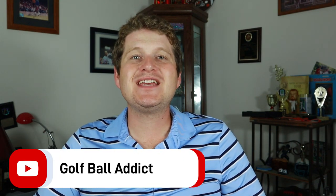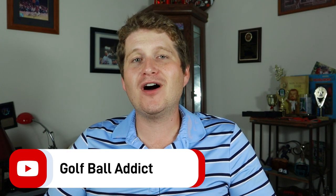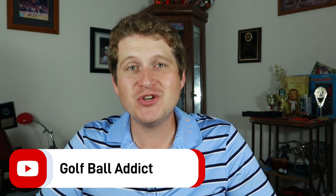Welcome back to Golf Ball Addict as we continue our top golf balls of the year with our Golf Ball Addict Golf Ball Awards 2022. So far I've done my favorite two-piece golf balls, I've done my favorite tour value golf balls, and today we get into the big boys — we get into the tour level golf balls.